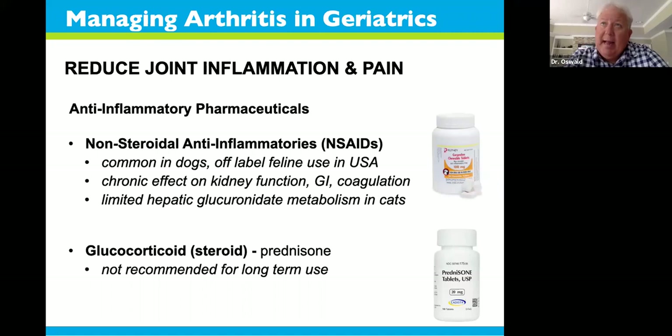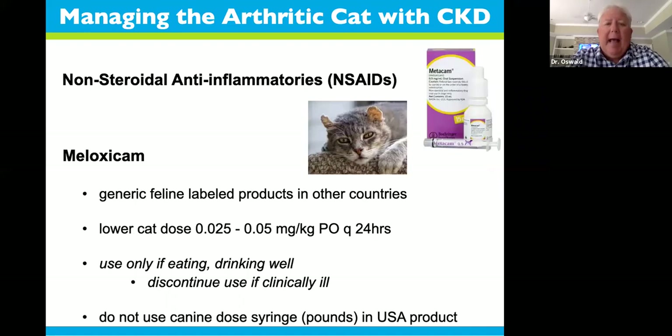We have concerns about using NSAIDs, especially as patients get older. This geriatric population has a definite drug interaction effect with kidney function. These drugs can cause gastrointestinal disturbances and even blood clotting disorders. Cats in particular have issues with their liver where their metabolism is different — many times they cannot break down these drugs properly. Glucocorticoids like prednisone are definitely not recommended for long-term use in osteoarthritic patients. They are catabolic drugs that break down body tissues, cause weight gain, and both are detrimental to arthritic patients.